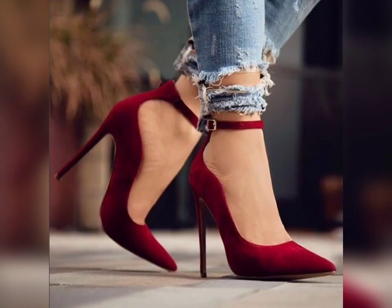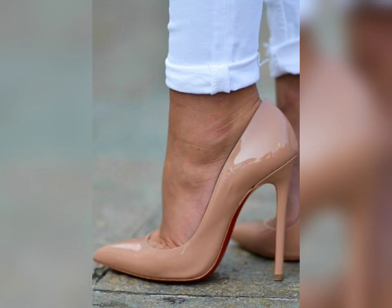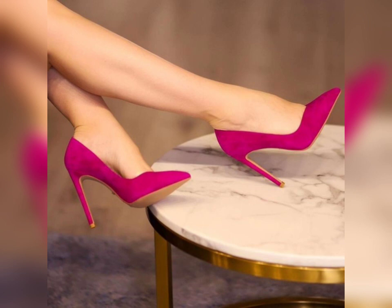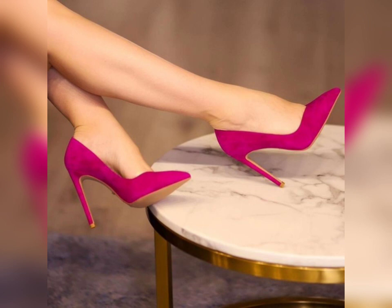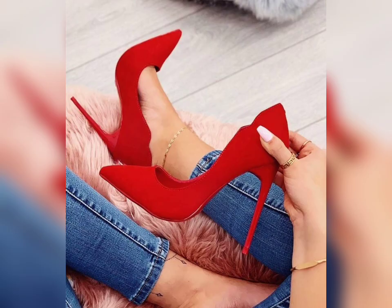Pump heels look so pretty and beautiful — you look gorgeous after wearing these beautiful pump heels. You can also find pencil high heel pumps here. If you feel comfortable, you can easily wear these beautiful pump heels. There are latest colors and latest designs available.